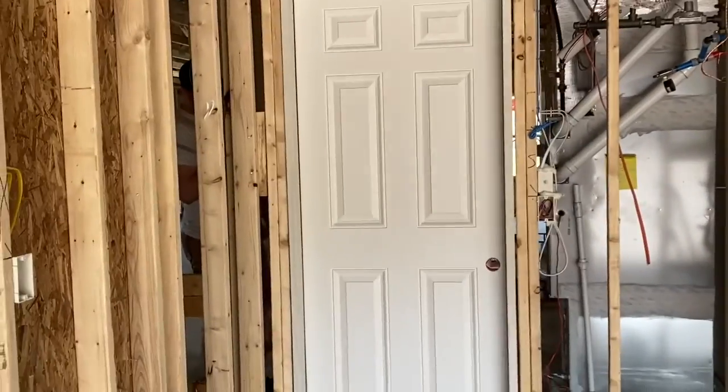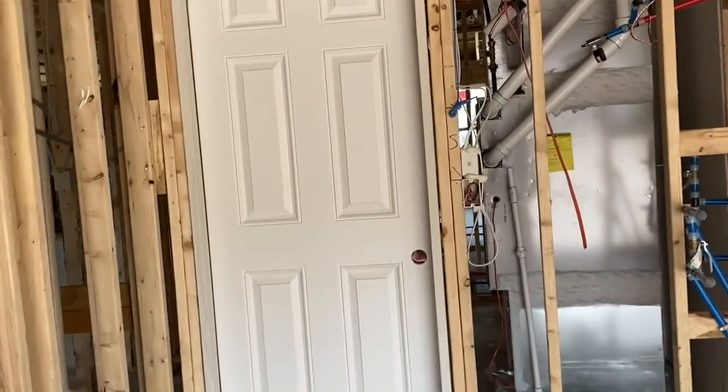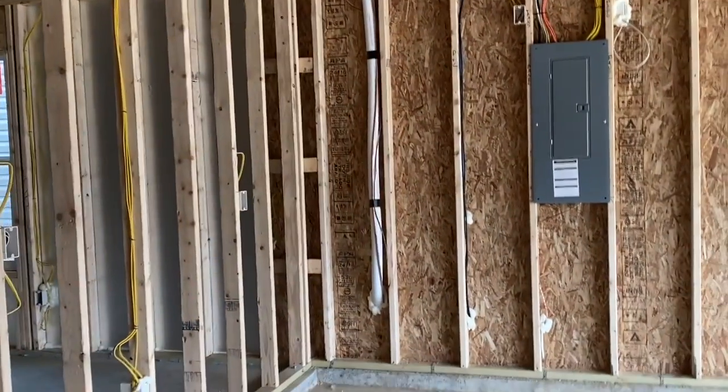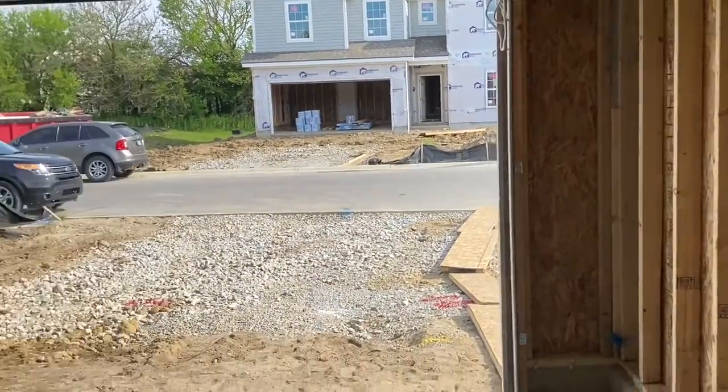Nothing's new in here except we have a garage door now. We talked about where the opener on the inside is going to be, and we talked about all of our outlets and all that good stuff.